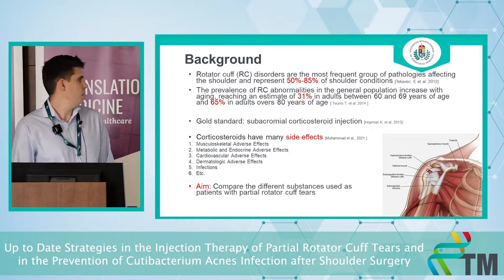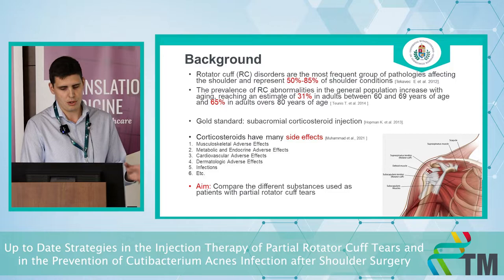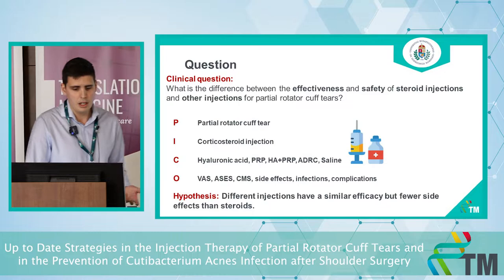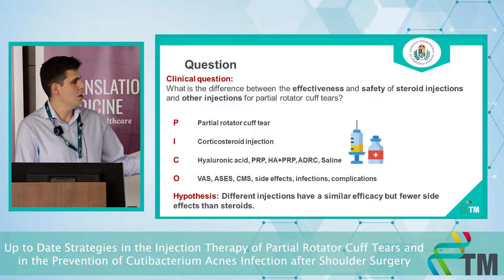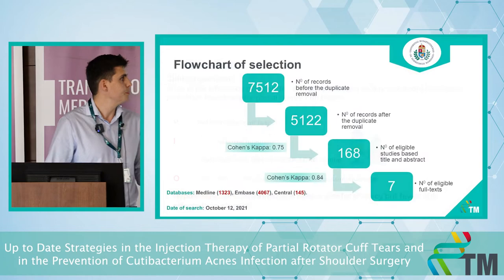Steroids have many side effects and are very harmful for tenocytes, which is why we would like to replace them with other agents. Our clinical question is: what is the difference in effectiveness and safety between steroid injection and other injections for partial rotator cuff tears? We compare corticosteroid with hyaluronic acid, PRP, their combination, regenerative cells, and saline as placebo. Our hypothesis is that different injections have similar efficacy but fewer side effects than steroids.